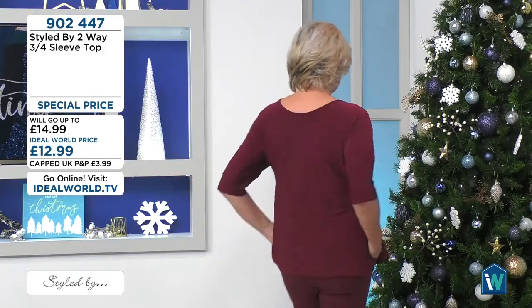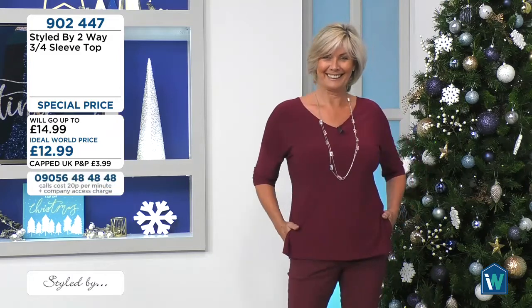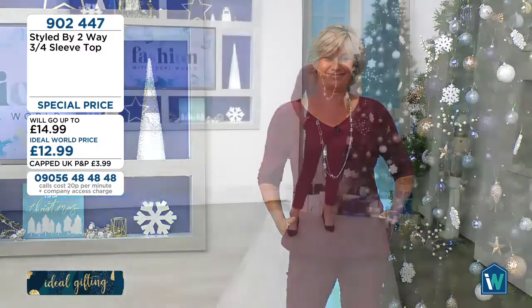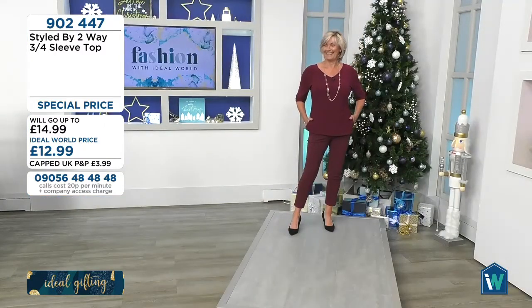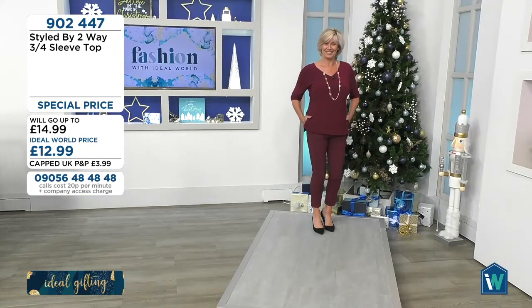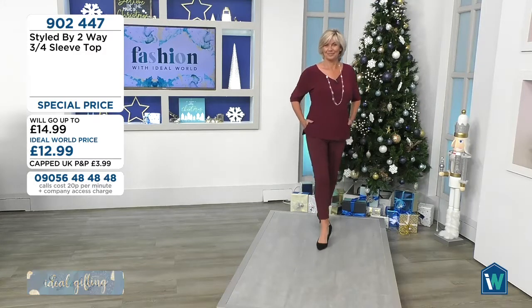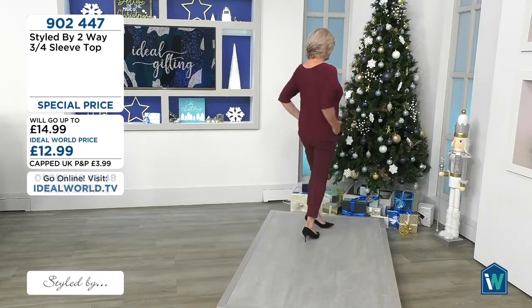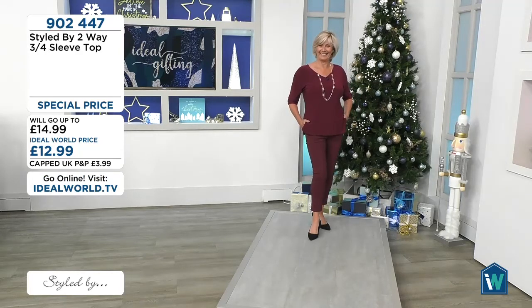Nine zero two four four seven — I'm keeping that top as well! 12.99. And we've got Chris with us as well as floor manager, hello! And Chris on cameras too — both Chris's.